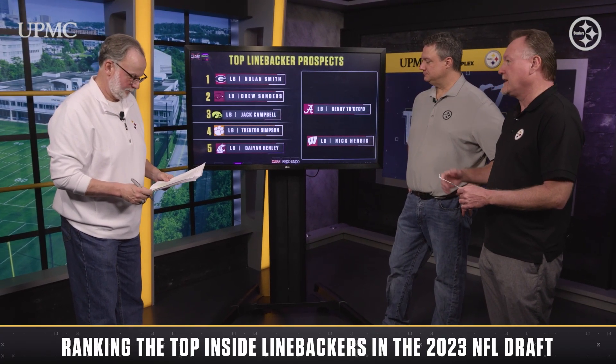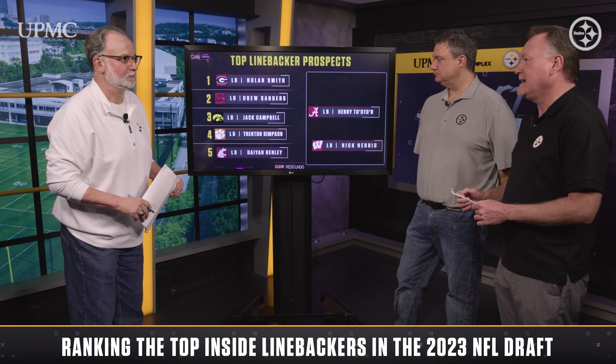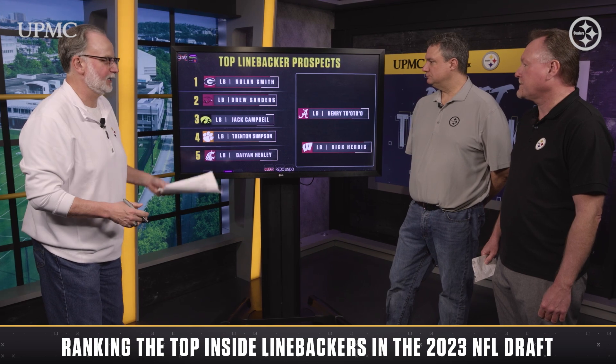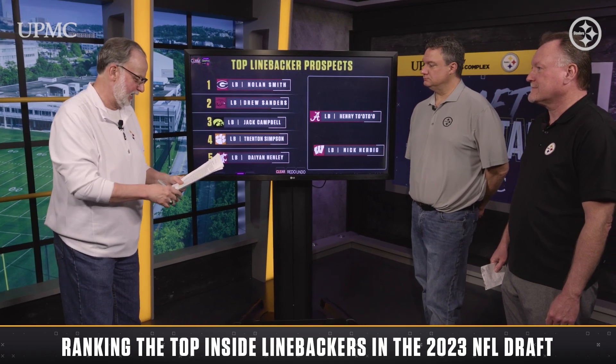How about DeMarvin Overshawn? He's another one of those undersized guys, but nine sacks, three interceptions, 20 pass defenses in his college career. This guy gets his hands on the football. A couple guys I wanted to mention in my also-receiving-votes category — these are down-the-line guys a little bit.